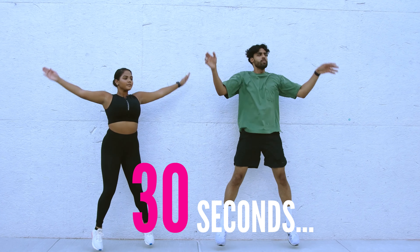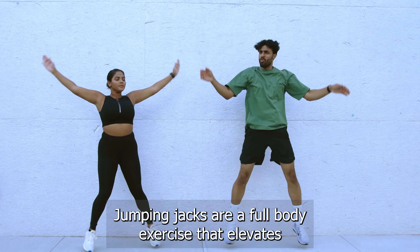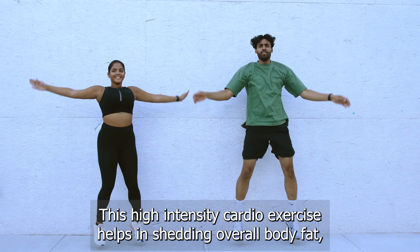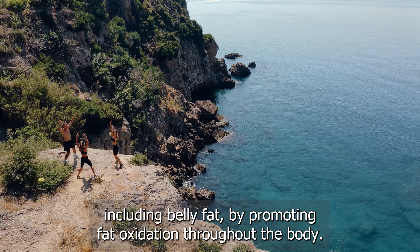Exercise number one: jumping jacks. Our first exercise is a classic — jumping jacks. Start with your feet together, then jump and spread your arms and legs out wide. Do this for 30 seconds. Keep that heart rate up and remember to breathe.